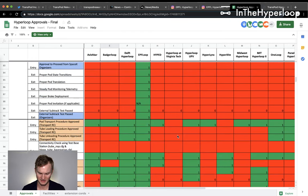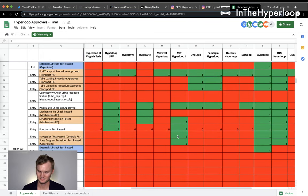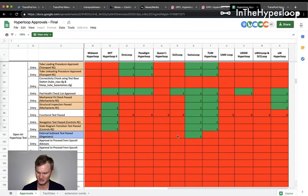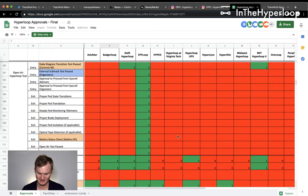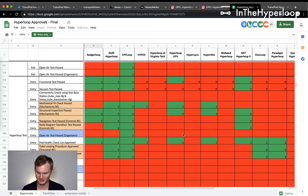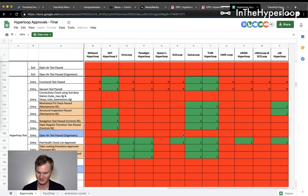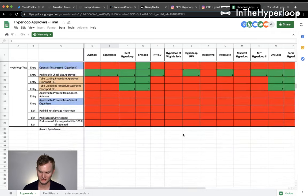Finally, the open air Hyperloop test — door open, just sending it into the tube. Delft doing well, Swiss Loop and TUM doing well, along with UW. Badger Loop is getting fitted again, as is Delft. EPFL doing well, along with Paradigm, Swiss Loop, TUM, and UW. Good job, everybody.